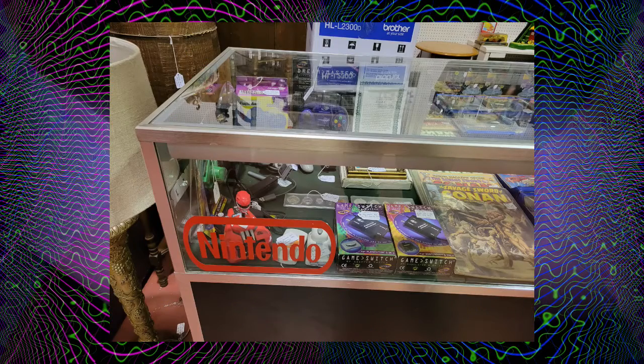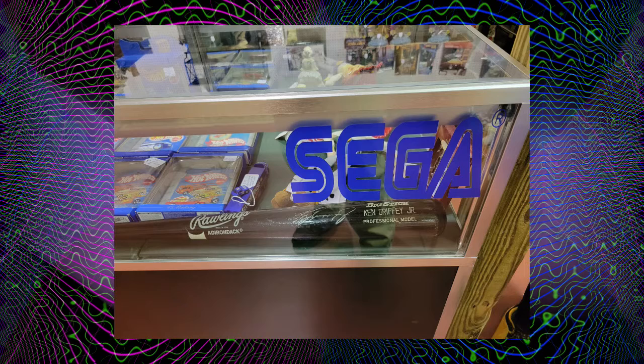One thing that they had for retro gaming was this case that had a Nintendo sticker on one side, but no real games in the case. And Sega on the other side — Nintendo and Sega battling it out in the same display case. But sadly, no games to be found.